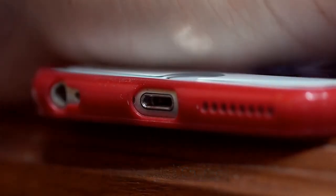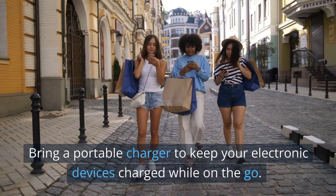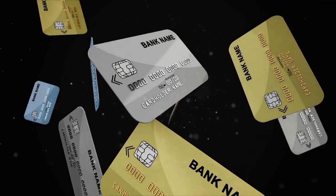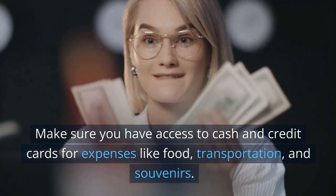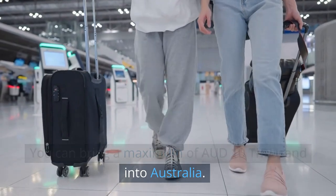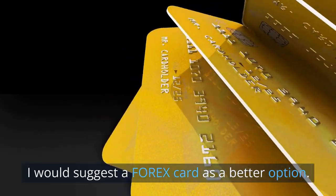12. Portable charger. Bring a portable charger to keep your electronic devices charged while on the go. 13. Cash and credit cards. Make sure you have access to cash and credit cards for expenses like food, transportation, and souvenirs. You can bring a maximum of $10,000 Australian dollars into Australia. I would suggest a Forex card as a better option.